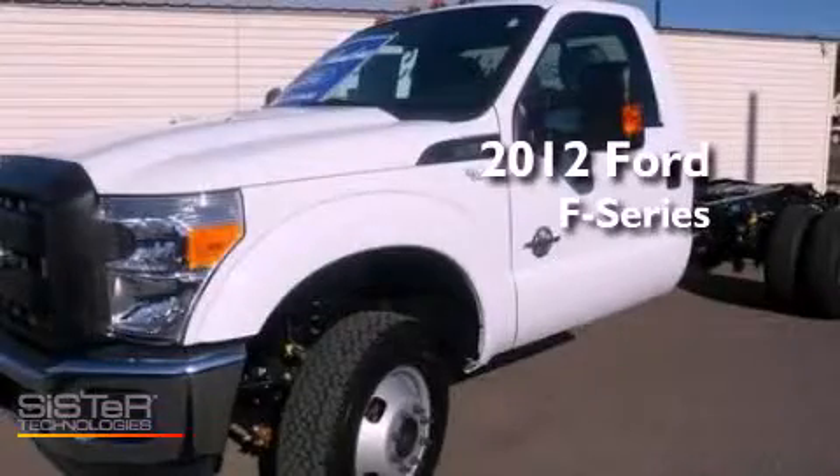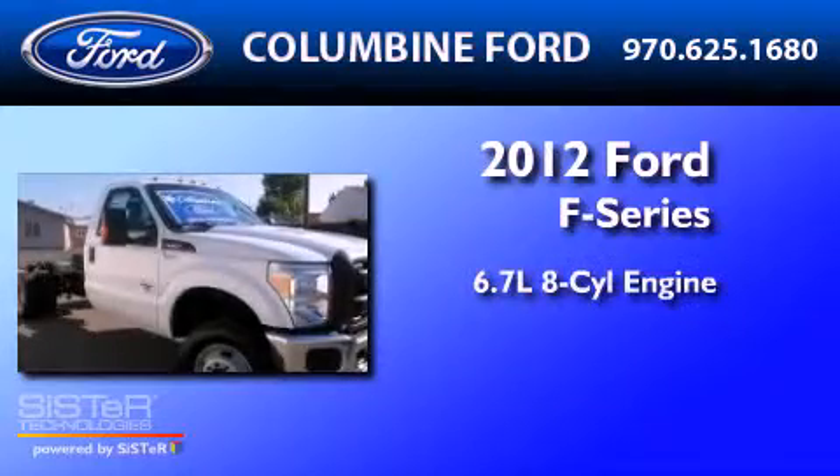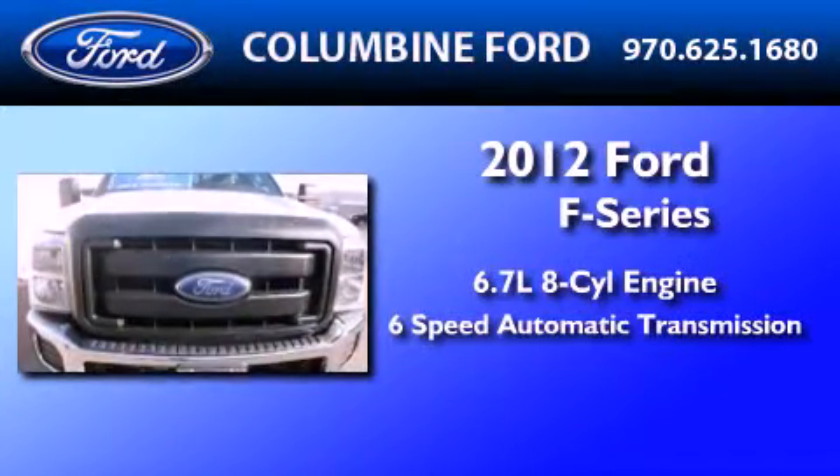This is a brand new 2012 Ford F-350. It features a 6.7-liter 8-cylinder engine and a 6-speed automatic transmission.